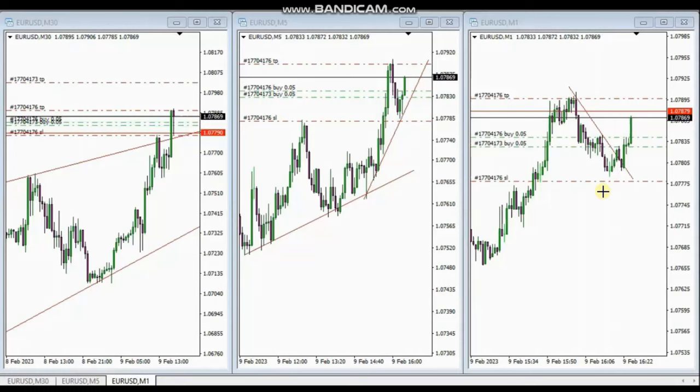Hello everyone, I'd like to share with you a few trades posted on Thursday, 9th of February 2023.